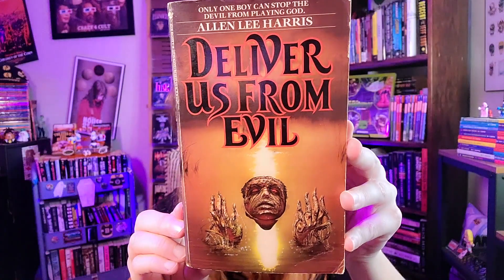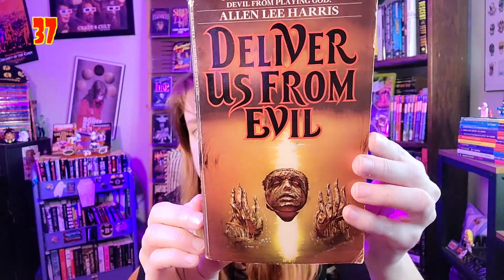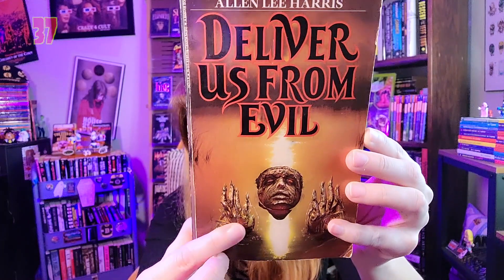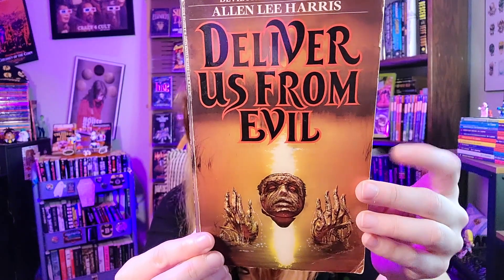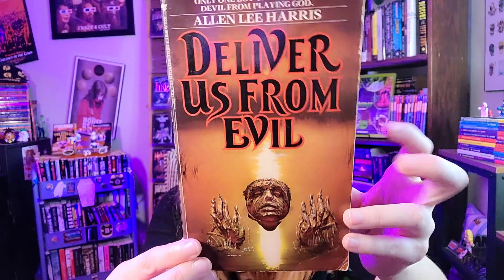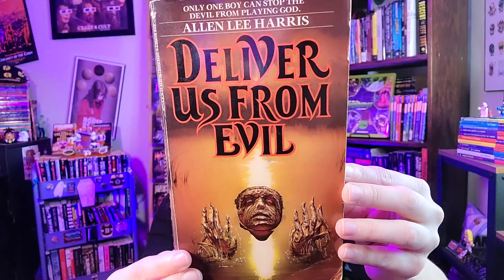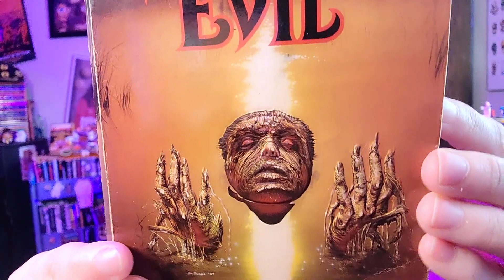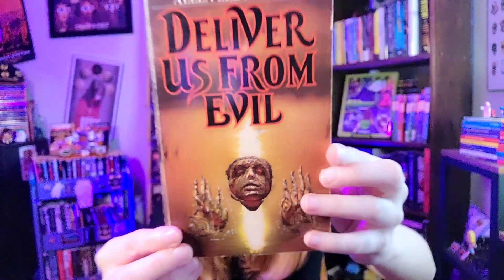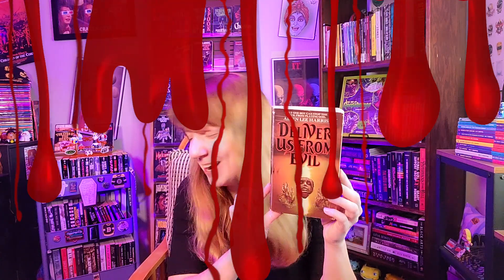That was Carlisle Street. These next few are kind of simple, but I still love them. This is 'Deliver Us from Evil,' published by Bantam Books — I showed this recently when talking about books I want to read this year. The cover is amazing: great detail, very eerie and spooky. The tagline: 'Only one boy can stop the devil from playing God.' I can't wait to read it.